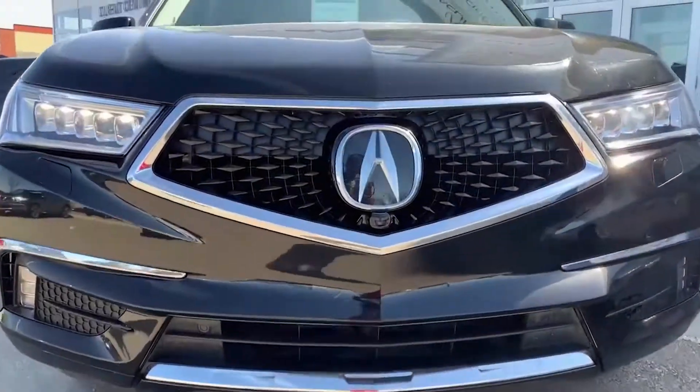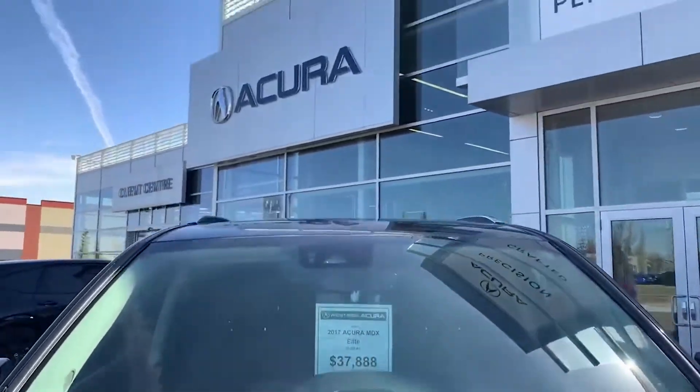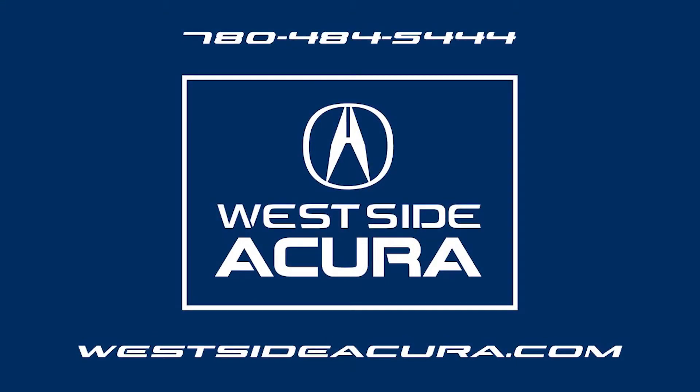It's an all-wheel drive and under the hood is a 3.5-litre V6 with 290 horsepower. Click the link in the description box or book your test drive at westsideacura.com.